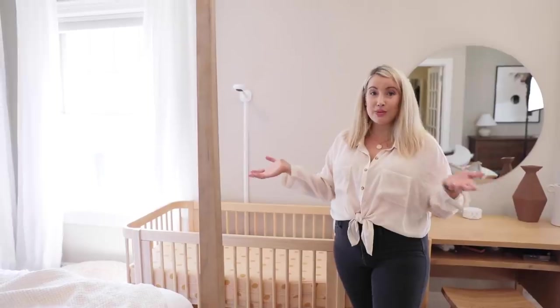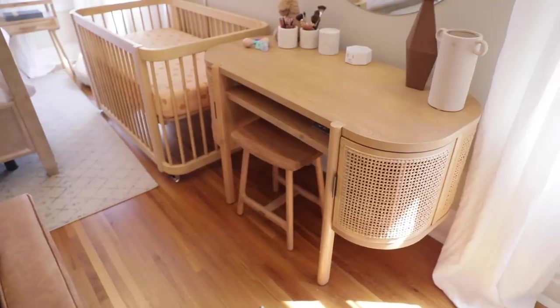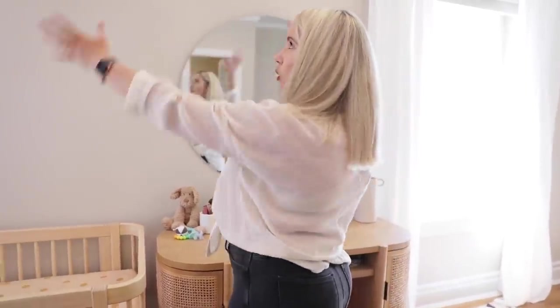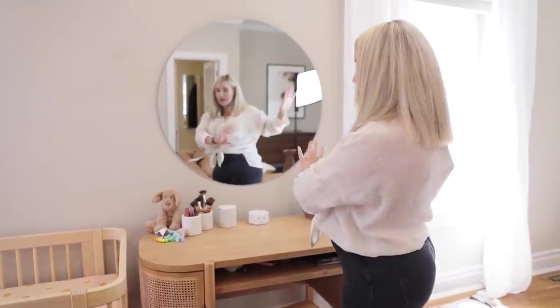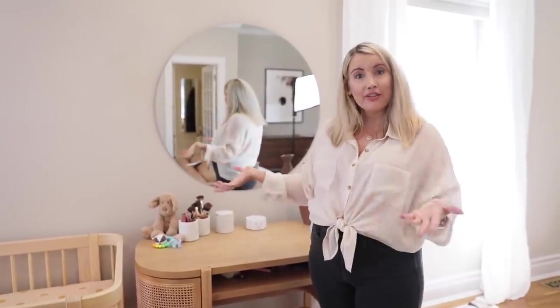I wanted to make sure that the crib matched the aesthetic of our bedroom because I knew it would be in here for a while. This was also my vanity that I just got — I will link it below. This vanity used to be centered on this wall, which is where I would originally want it, but in this season I can't have both and have it centered, so I shifted the space over. I still have a place to get ready in the morning, and it's good enough for now.